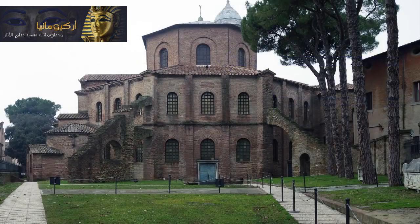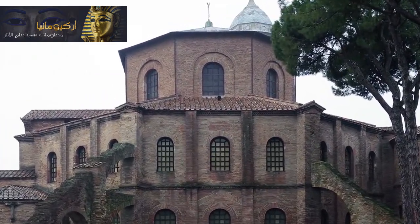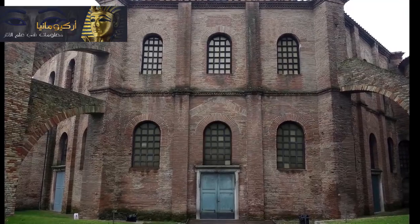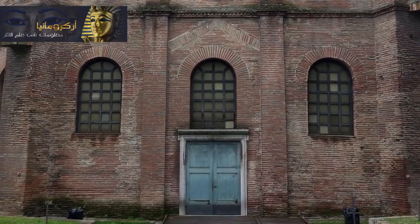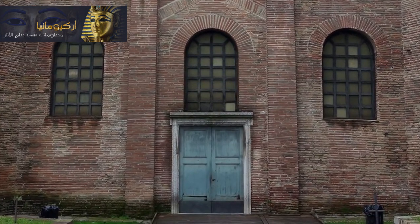Looking at the outside of San Vitale, we see that it has 8 sides — so it's an octagon, and within that octagon is a smaller octagon that rises higher. The exterior of the church is brick. Those bricks were taken from ancient Roman buildings and reused here in the 6th century. The walls are pierced with lots of windows, and that's especially important because the interior is covered with some of the most magnificent mosaics that survive from the early medieval period. And of course, you'd want that light glistening on the gold and beautifully colored mosaics.